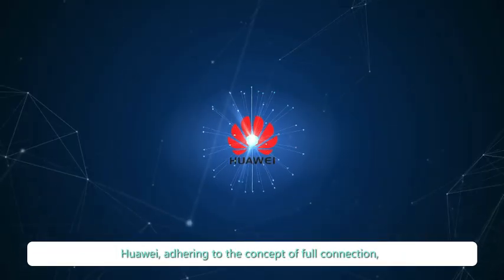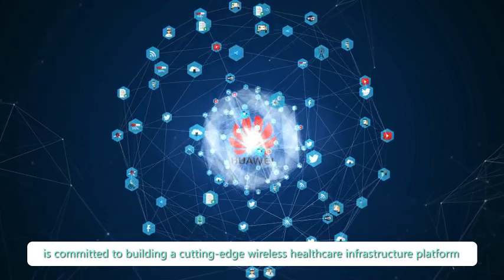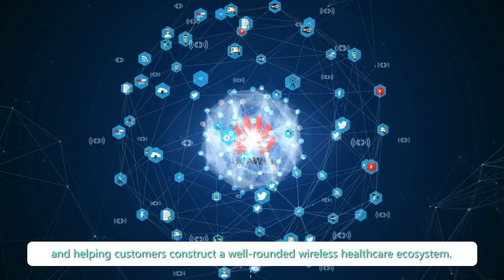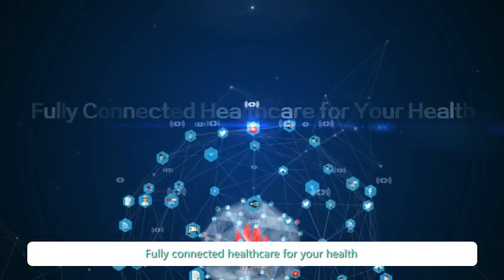Huawei, adhering to the concept of full connection, is committed to building a cutting edge wireless healthcare infrastructure platform and helping customers construct a well-rounded wireless healthcare ecosystem. Fully connected healthcare for your health.